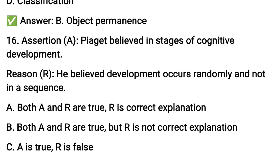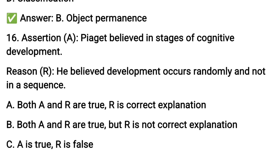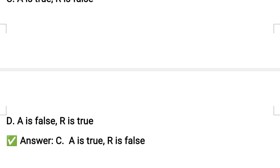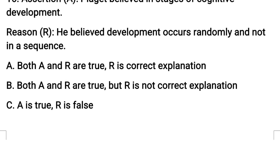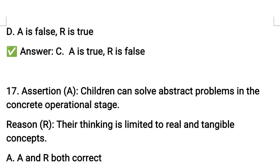Assertion-reason question: the assertion is that Piaget believed in stages of cognitive development. The reason given is that he believed development occurs randomly and not in a sequence. The assertion is true, but the reason is false — Piaget believed development occurs systematically and in sequence, not randomly. Option: A is true, R is false.